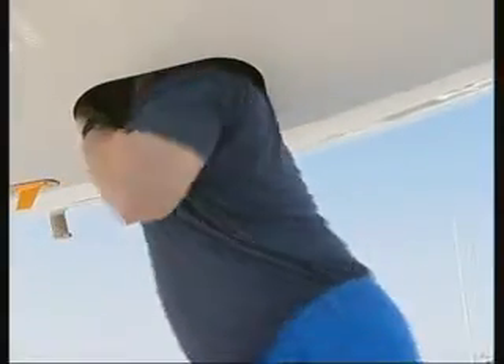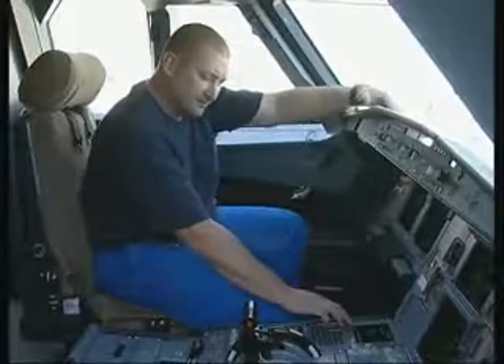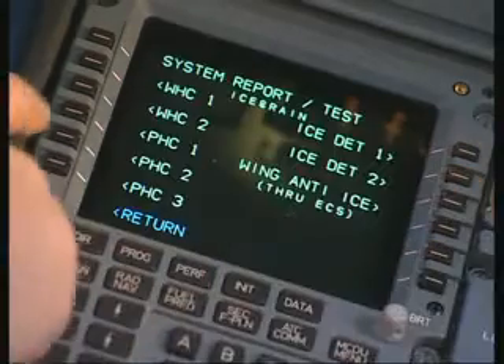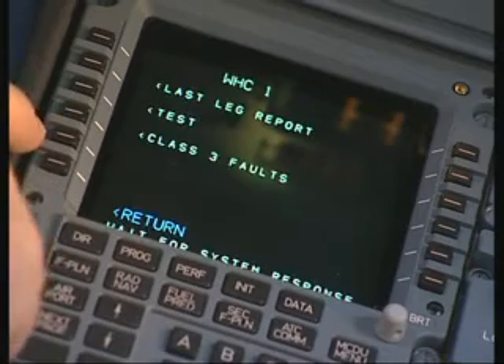After having replaced the equipment, the mechanic goes to the cockpit in order to perform a system test as required by maintenance procedures. The centralized maintenance system allows a quick system check from the MCDUs in the cockpit. The menu layout is identical and hence familiar for all systems.